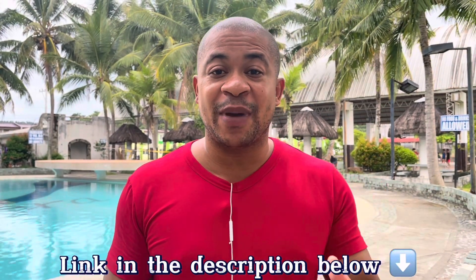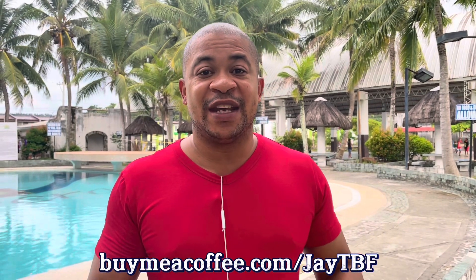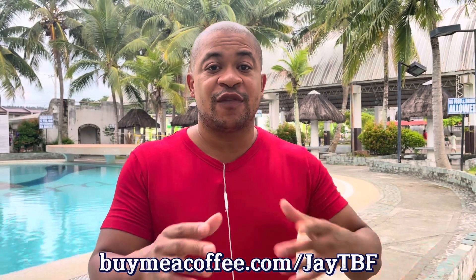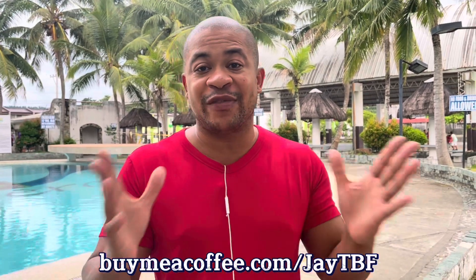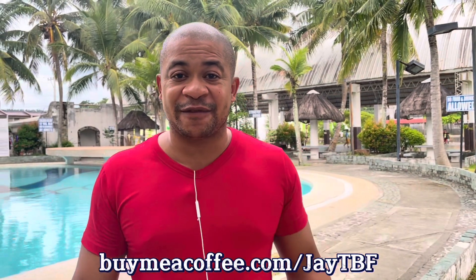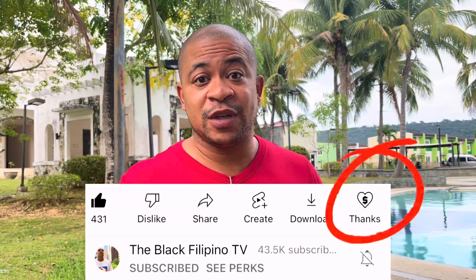You can go to my BuyMeACoffee at BuyMeACoffee.com/JTBF. There you can buy me a coffee or book a consultation with me — I have consultations for a small fee, including consultations for working from home. If you're looking to work from home while in the Philippines, check out my packages there. Also, YouTube now has a Thanks feature at the bottom of this video — you can give thanks and make a small donation. Thanks for watching — see you next video.